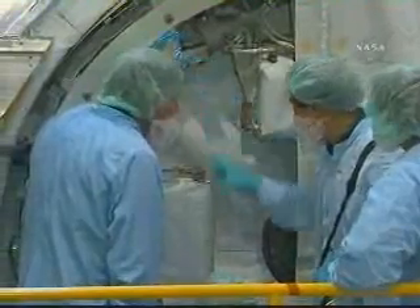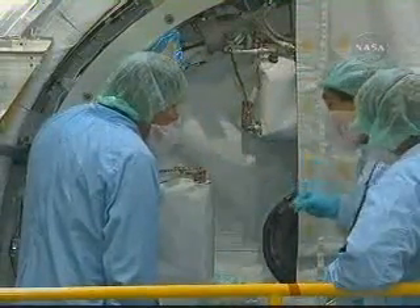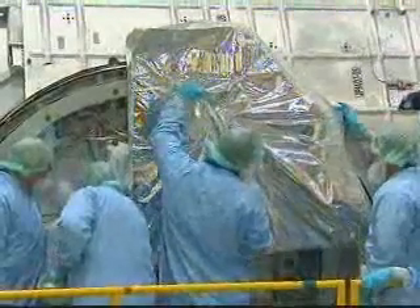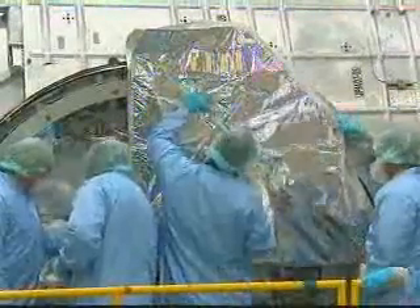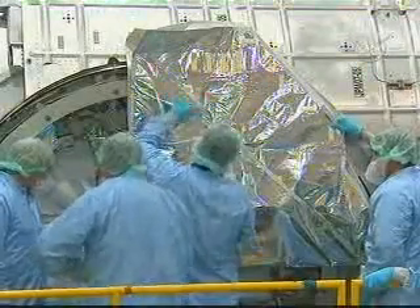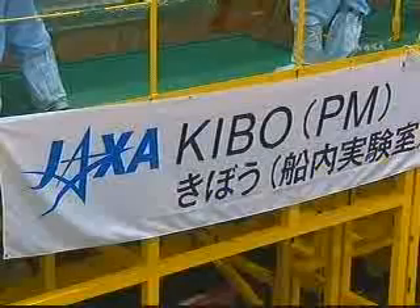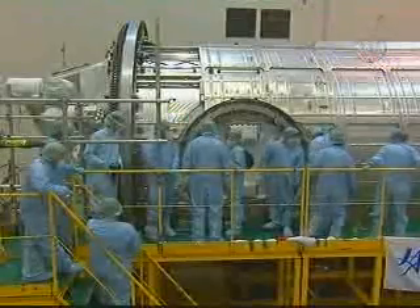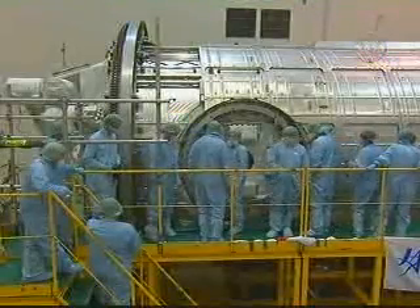Some interesting facts from the Space Station Freedom era: this flight was originally planned to be launched in two missions. The first was the pressurized module itself with the prime and redundant string of avionics, and the second mission brought up the logistics module and the exposed facility. With the transition to the ISS as it is today, with the different orbital inclination, we were forced to make the flight as it is today.